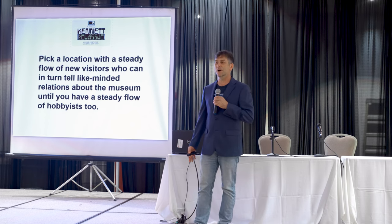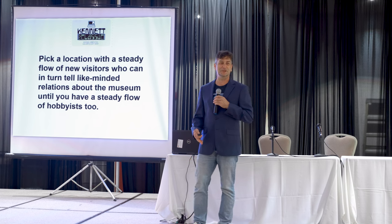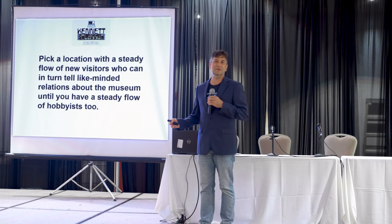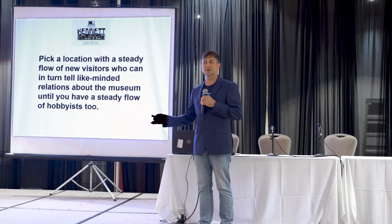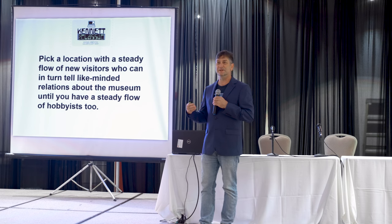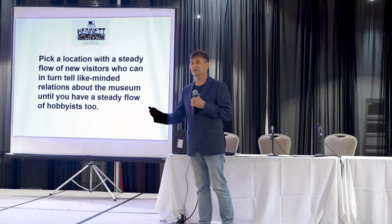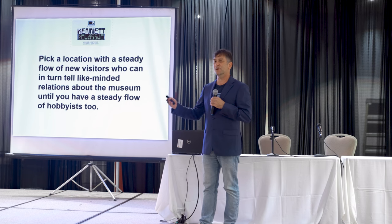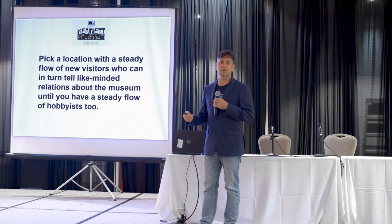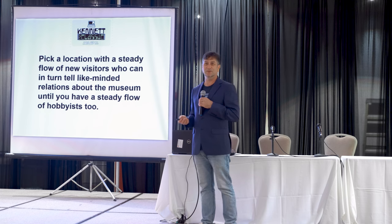Every single day, people wander in to see the museum, but they aren't necessarily interested in computer history at all. As much effort and energy that you put into your museum, this might not be their thing. However, they're going to say to each other, wow, my Uncle Jerry would really love to see this place. So the opportunity is there to impress the first-time visitors, to invite like-minded hobbyists.